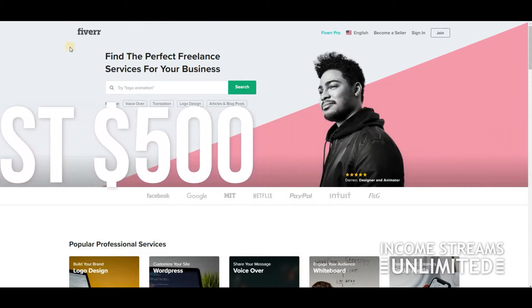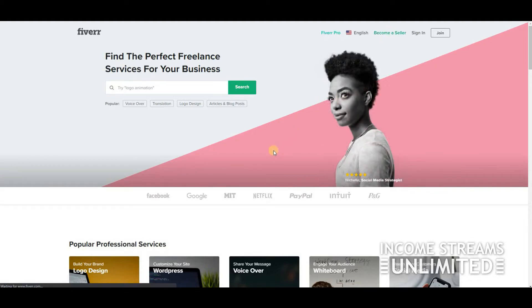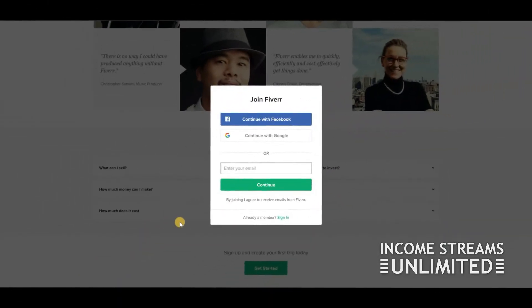First thing you have to do: head over to Fiverr.com and click on 'Become a Seller.' Go to the bottom and click 'Get Started.' Just put your email address right there — it's free. If you don't have your seller account yet, you're going to go back on Fiverr as a buyer.